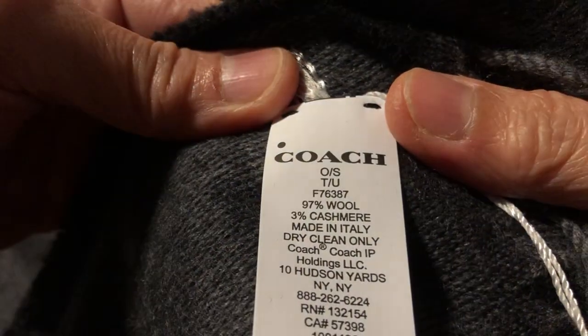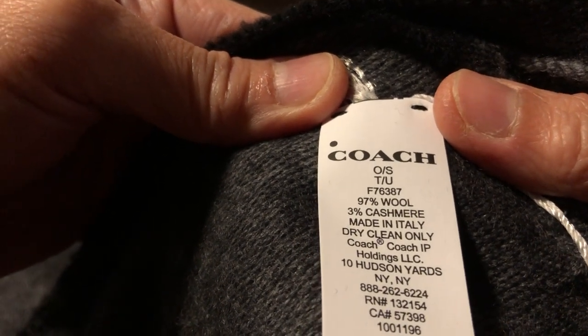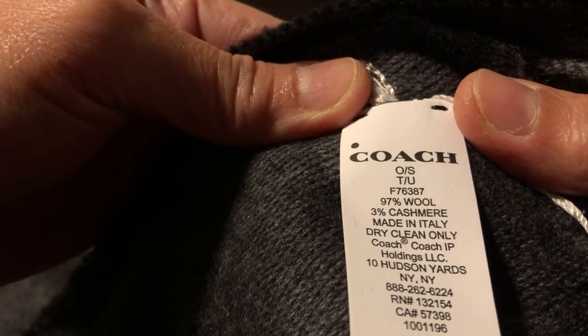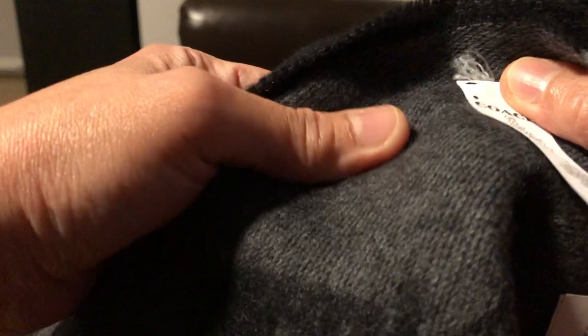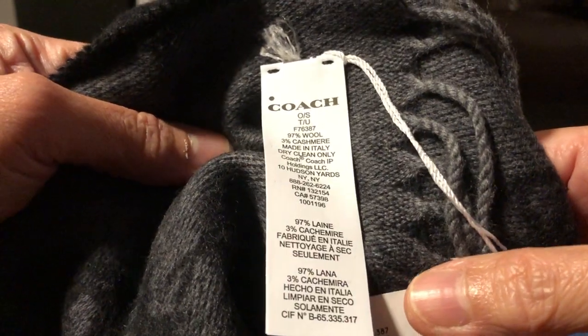This one is made of 95% wool and 3% cashmere, and this is the only one I saw that is made in Italy when it comes to their scarves. I'm going to give this one to my mom and the other one is for me.